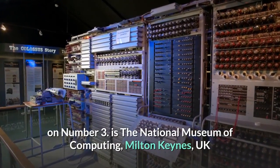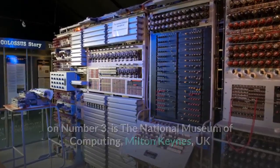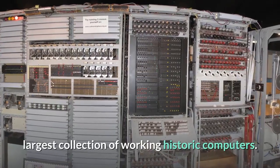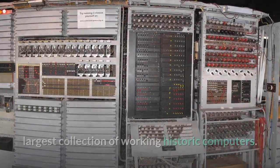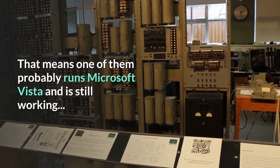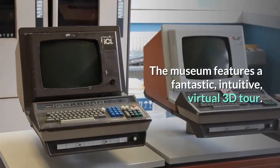Number 3 is the National Museum of Computing, Milton Keynes, UK. The National Museum of Computing contains the world's largest collection of working historic computers. That means one of them probably runs Microsoft Vista and is still working. The museum features a fantastic, intuitive, virtual 3D tour.